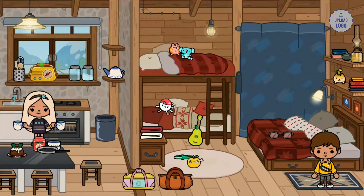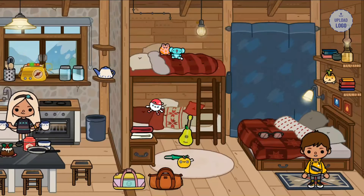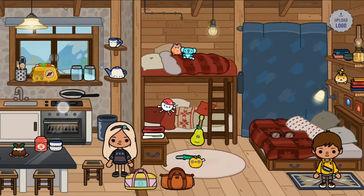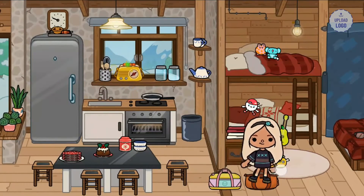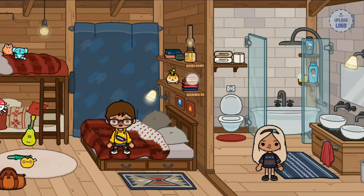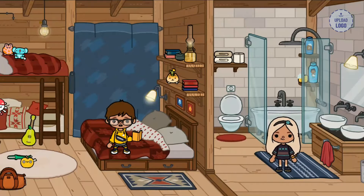I'm just going to pour off the water. I poured the water out and I'm going to put the pan back. Justin is putting on his glasses, sitting down, and reading a book.